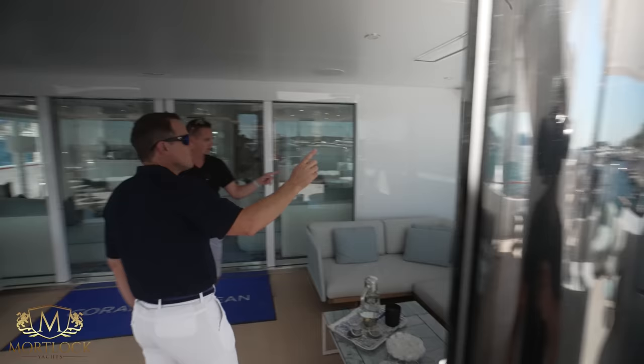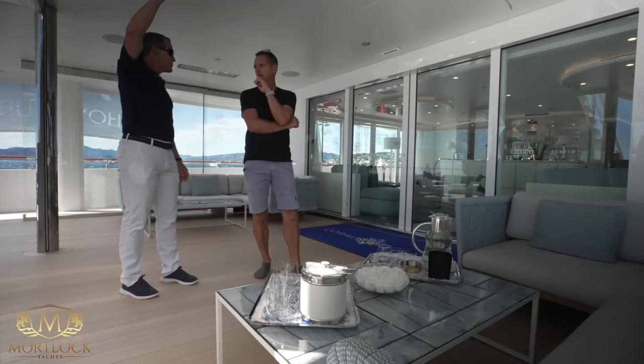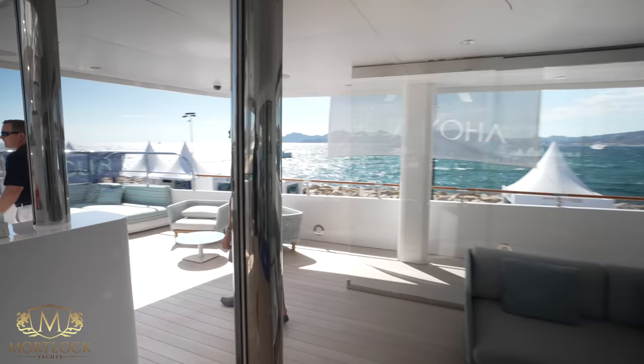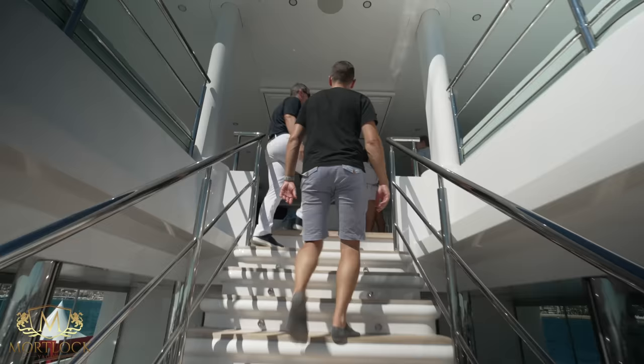The glass windbreakers here are original — we adjusted them and made them stainless. All the glass from the next deck up is brand new, redesigned and rebuilt. Let's head on up to the owner's deck.